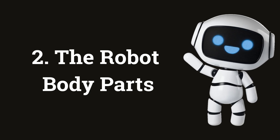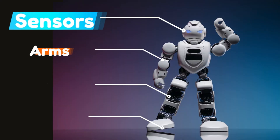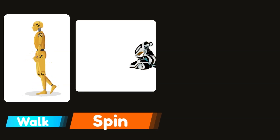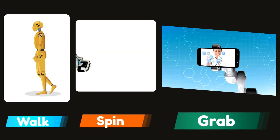Let us see the body parts of a robot. The main body parts of a robot include sensors, arms, motors, and wheels. Each one of these parts has a special job to perform to make the robot functional. These parts also help the robots to walk, spin around, or grab things like humans.